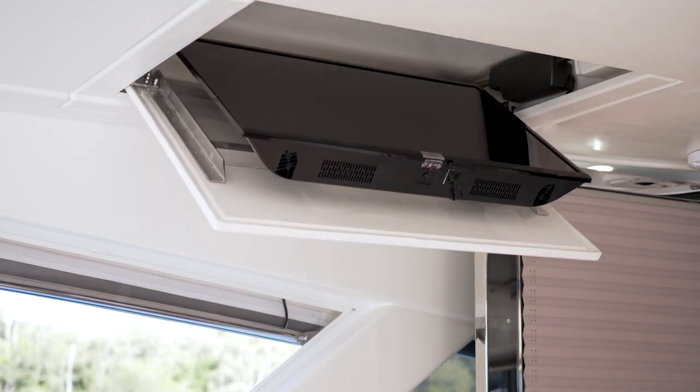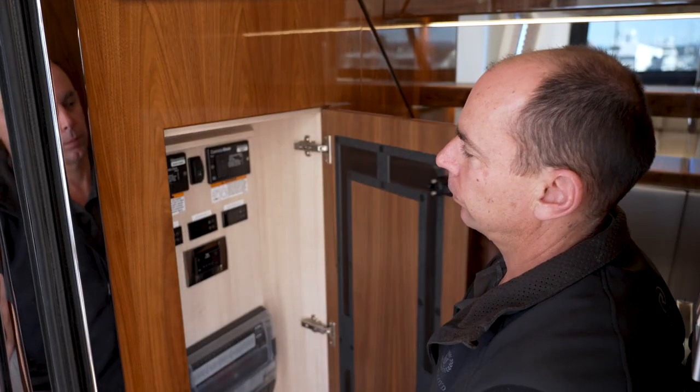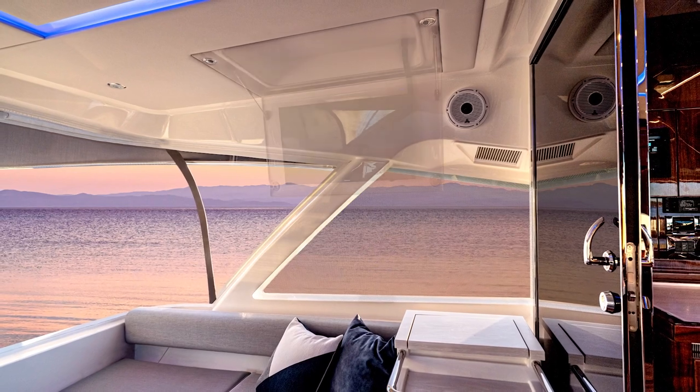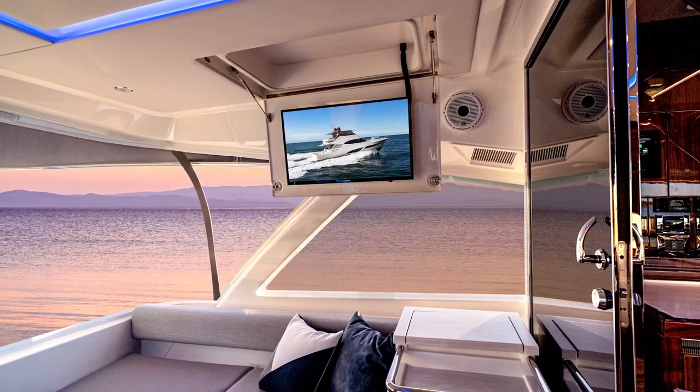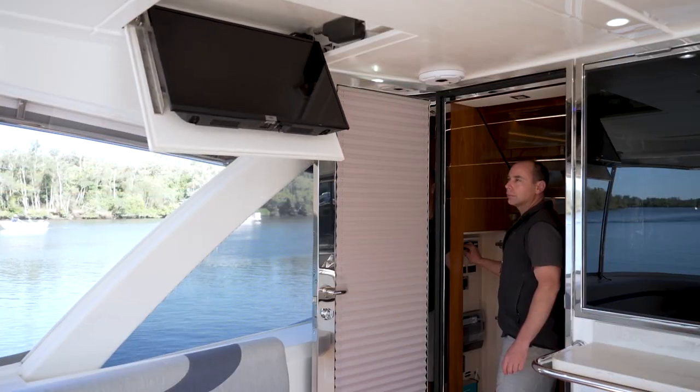A feature on the 68 and 72 sports motor yachts is a TV that folds down from the headliner at the press of a button. What better place to share a special event with friends than the Alfresco deck of your Riviera? And when the show's over, the TV folds up and out of the way.